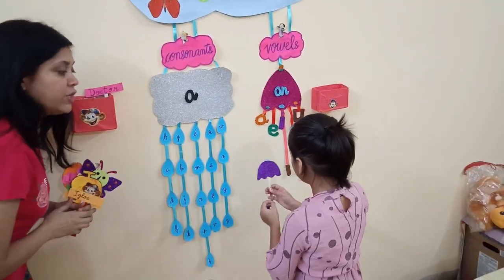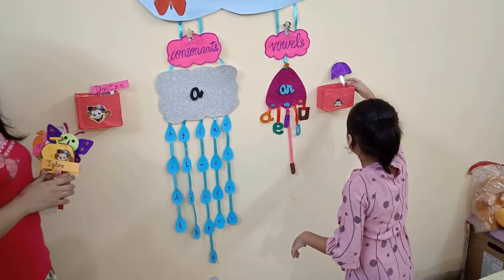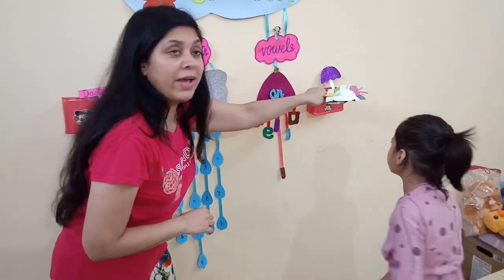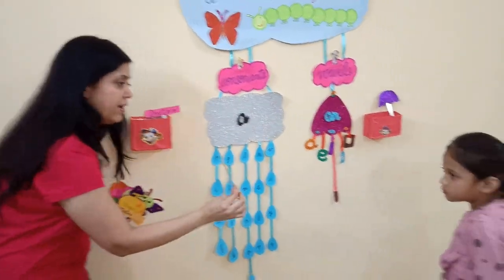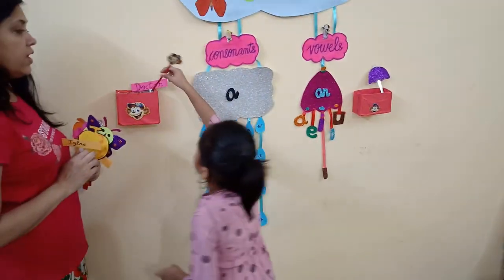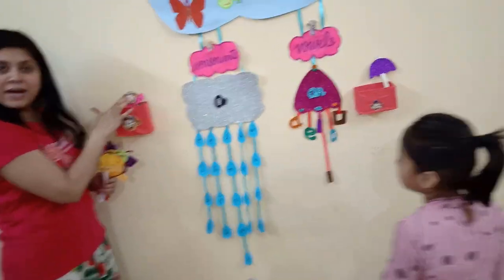Umbrella. Yes. And which letter does it start with? U. Very good. AN umbrella. Now, monkey. In which box will it go? Consonants or vowels box? Consonants. Yes. A monkey.